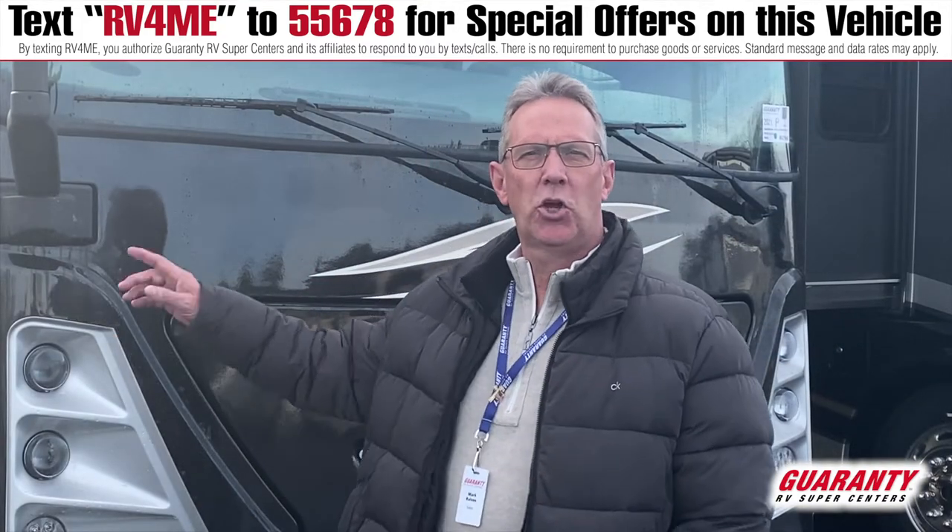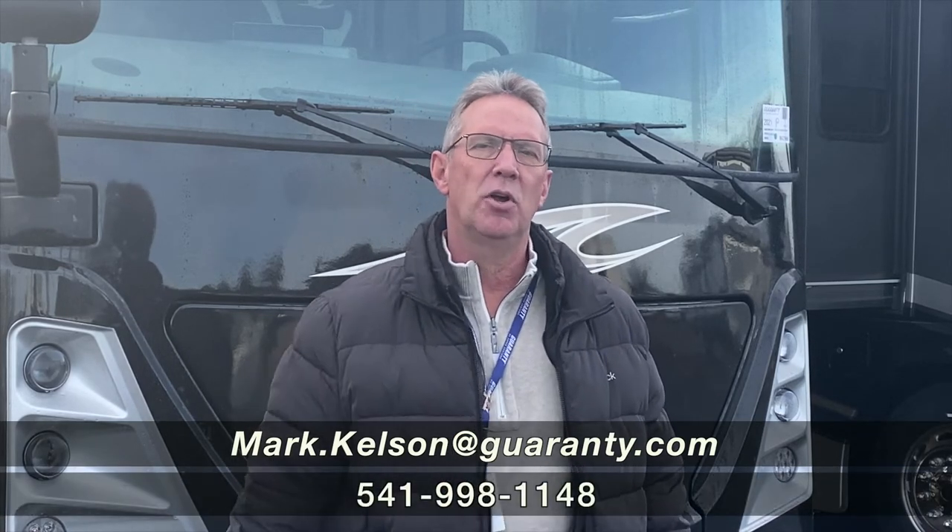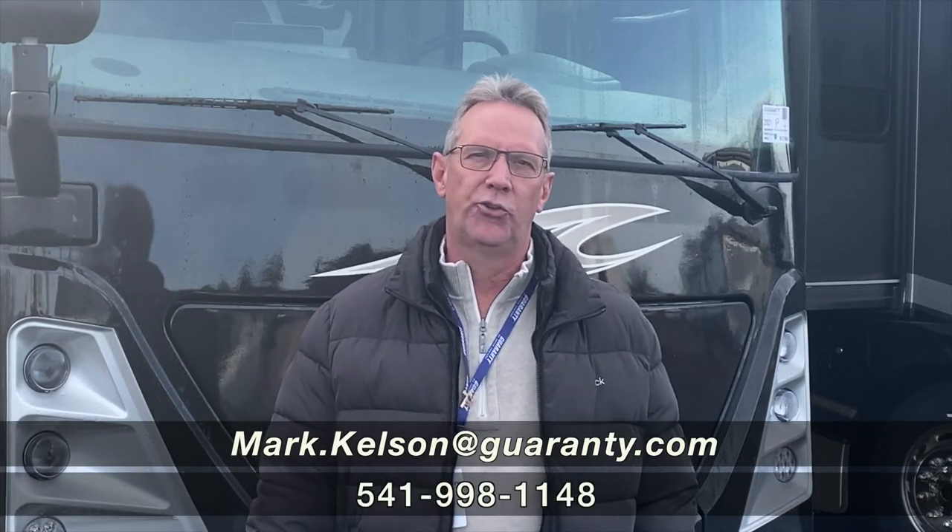If this coach is of interest to you, or any of the coaches we have on the campus, please feel free to give me a call on my personal cell phone at 541-285-8791, or the Guaranty number at the bottom of your screen. Thank you so much for watching.